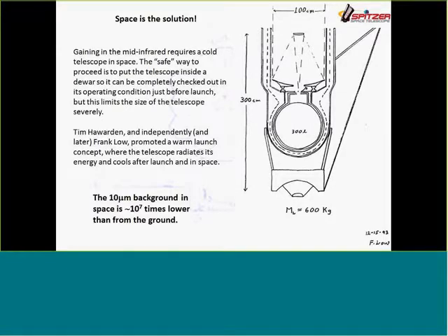The solution is to get a cold telescope launched into space, where the background is about 10 million times lower. This is Frank Low's original sketch, out of which Spitzer grew. Frank came up with the idea that the cooling requirements to get from 40 degrees to 6 degrees were so low because the heat capacity vanished, that you could use a modest helium cryostat and still achieve a long lifetime. He shrank the instruments down to where they would each fit in your pocket.